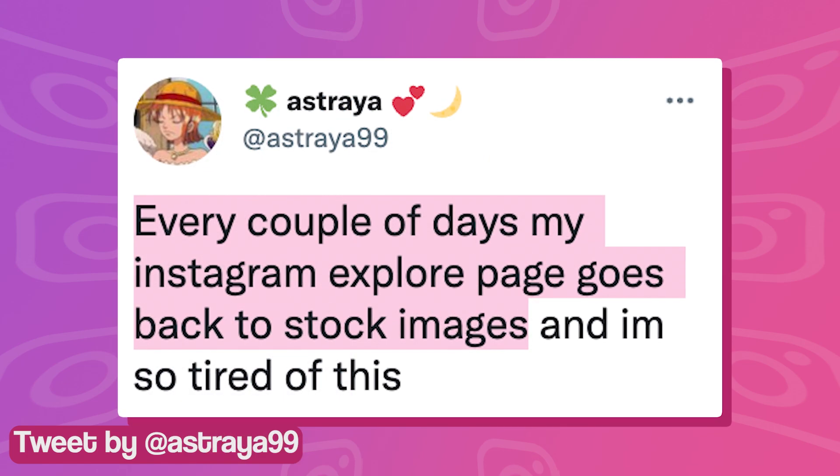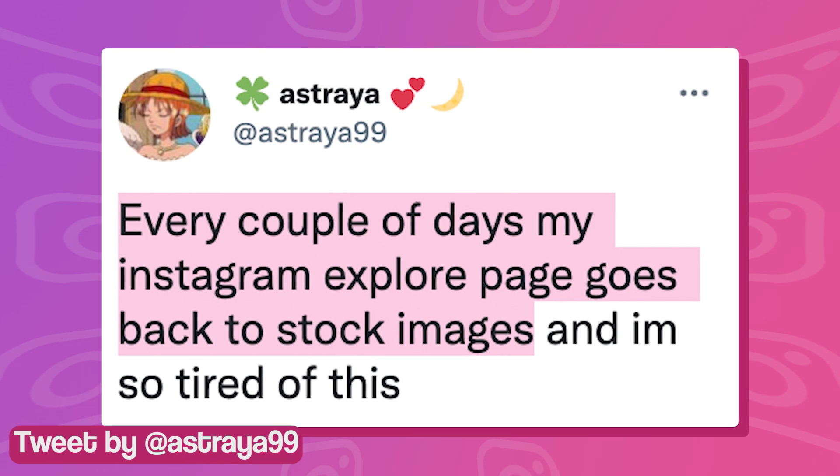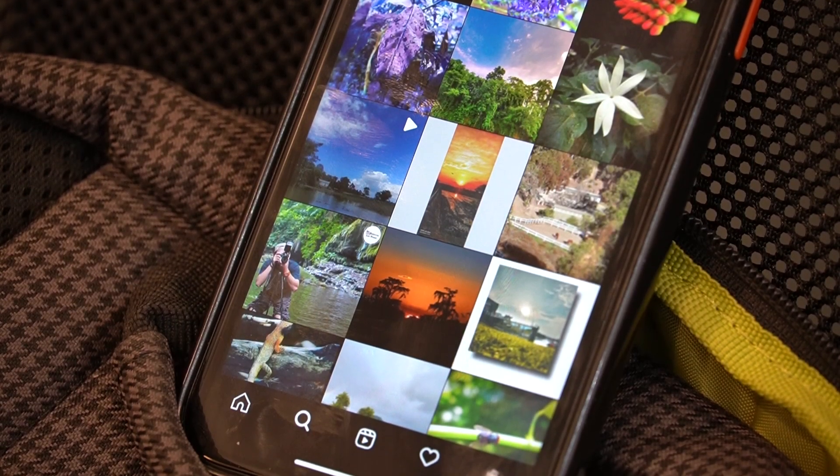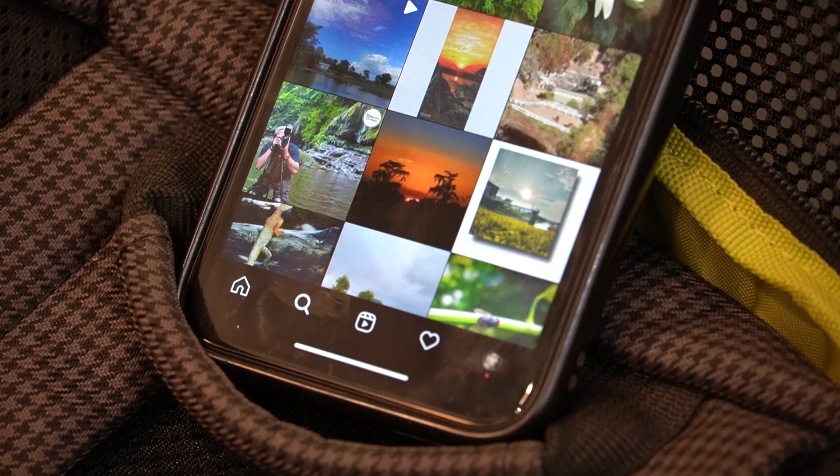According to reports, the Explore page resets automatically and it almost feels like you are using a completely fresh account. This is incredibly frustrating for users who want to consume content that is based on their preferences.